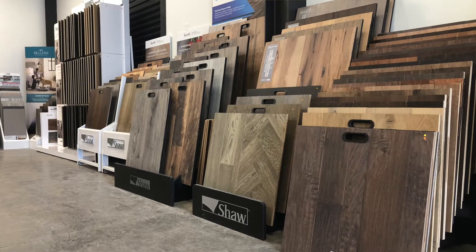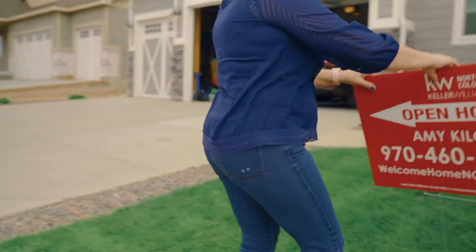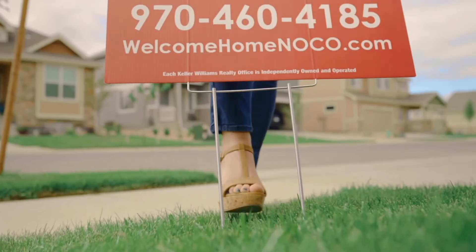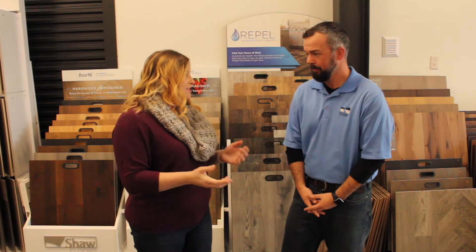Hi, this is Amy Kilcoyne with Keller Williams, and today we're at Collective Flooring. I have Jake here, and he's going to let us know about his product line and his services that he offers here in Windsor. So Jake, tell everyone a little bit more about Collective Flooring and the beautiful flooring I see behind us here.